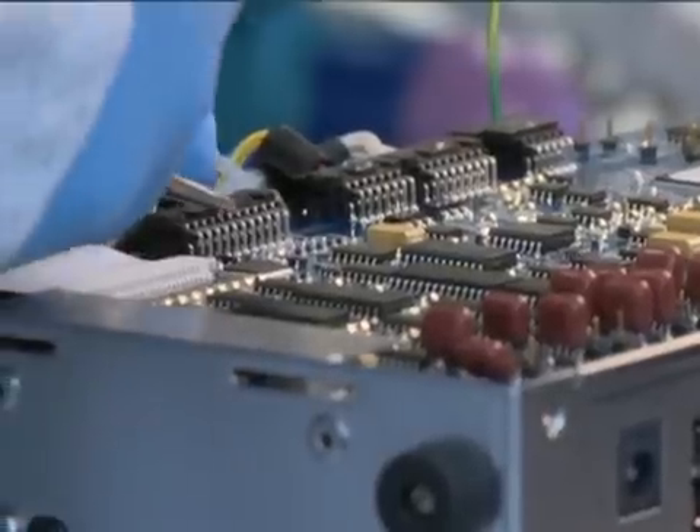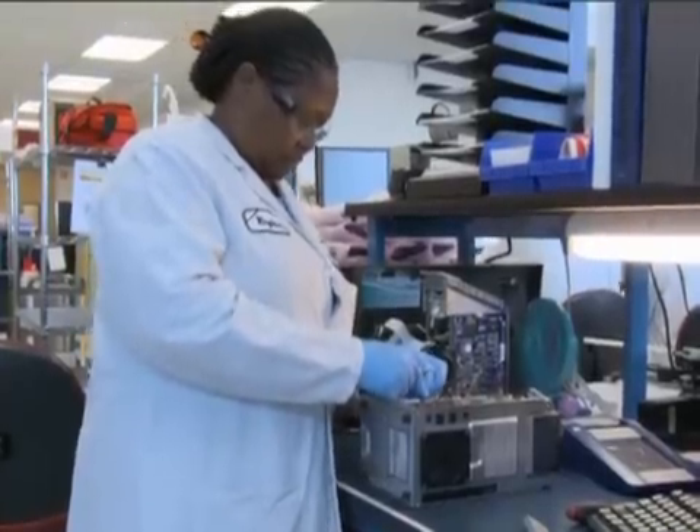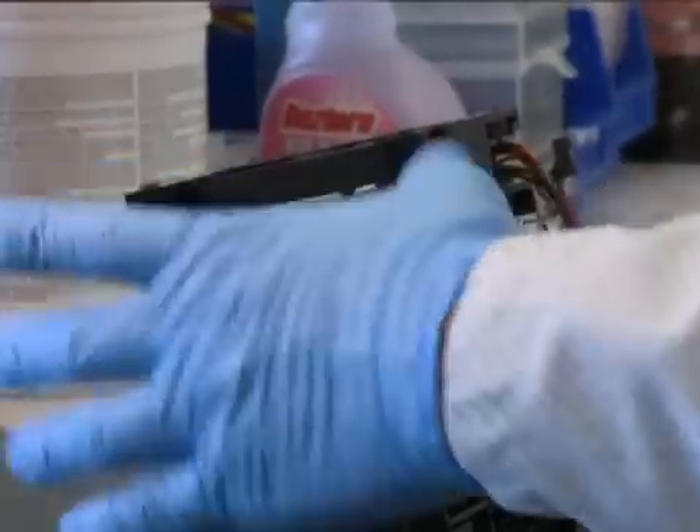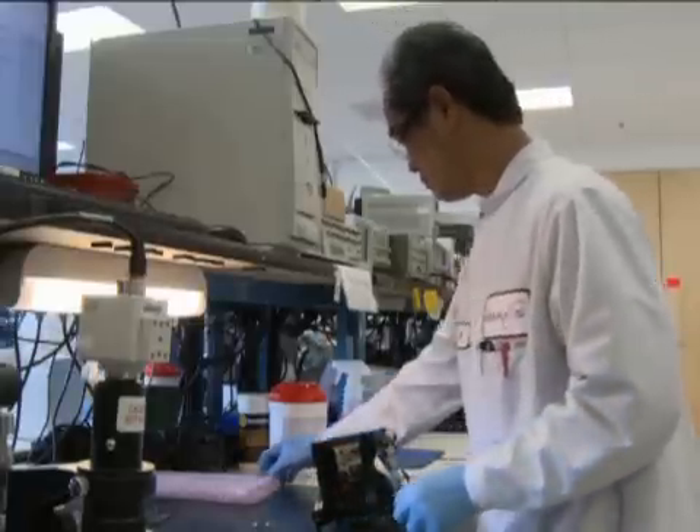The reason that we developed this machine was because the cycle times for doing routine blood chemistries were very long — hours in a hospital, days outside the hospital. The need we were trying to fill was getting this information real time to the physician so they could commence treatment much more quickly and reduce the cycle time so they could be more efficient.